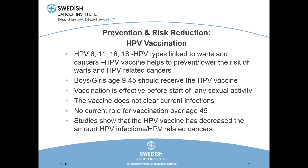Boys and girls age nine to 45 are eligible to receive the vaccine. We try to get people vaccinated as young as possible because our effectiveness in cancer prevention and HPV prevention is much higher. The vaccine is effective before you start sexual activity. We don't have any evidence that vaccination will help clear a current infection, and right now there is not a role for vaccination over age 45. Studies have shown the HPV vaccine has decreased the amount of HPV infections and HPV-related cancers. Our best data comes from the cervical cancer literature. In Australia, where vaccination rates are really high, they're seeing rates of HPV infection and cervical cancer just plummet, showing that vaccination is very effective for these types of cancers.